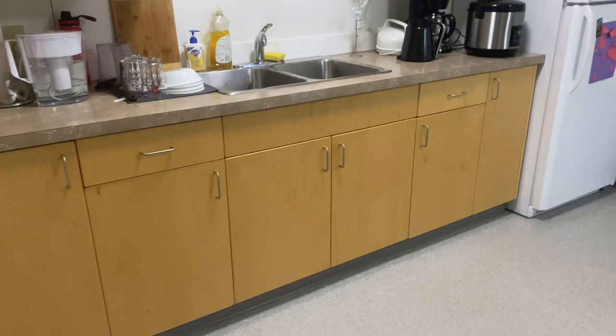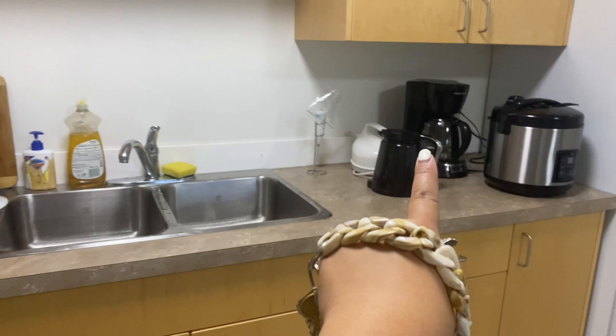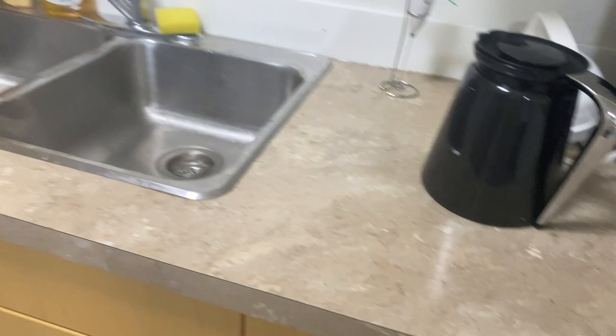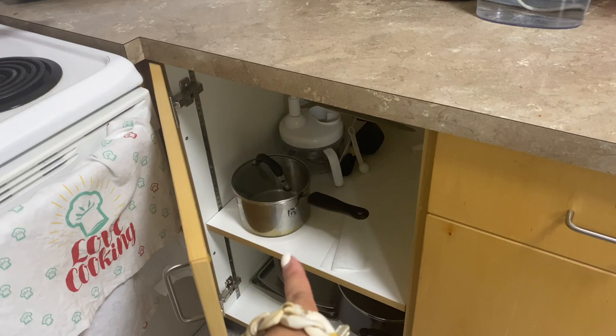When you come up from the stairs, you can see the kitchen. It comes with a free stove, microwave, and coffee maker. The unit also includes spoons, forks, glasses, and plates. The residences also provide pots and frying pans, though I added a few more of my own. There's also tatlong extra cooking items that came with the unit.